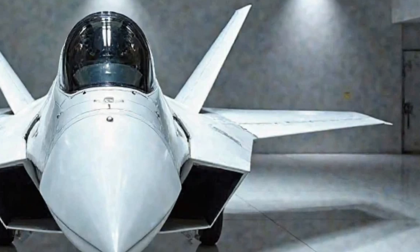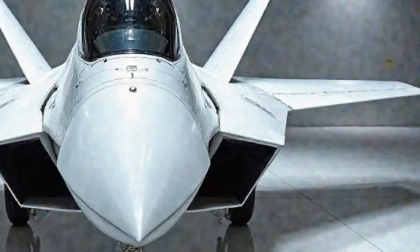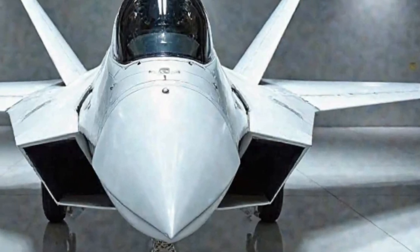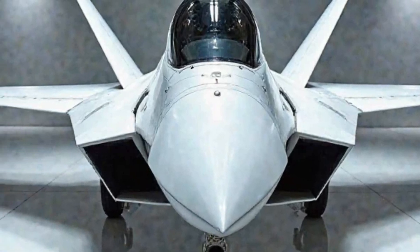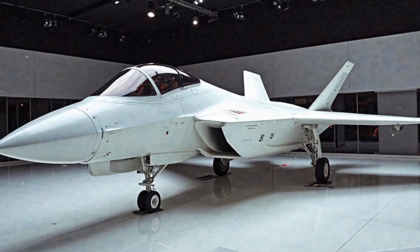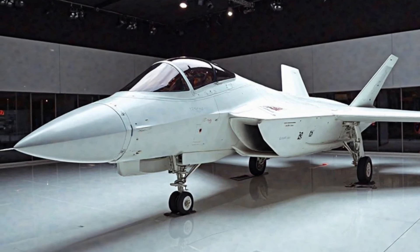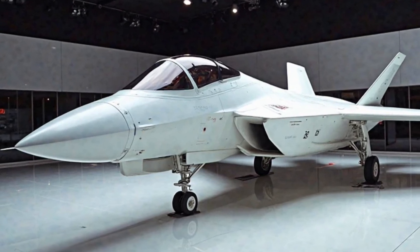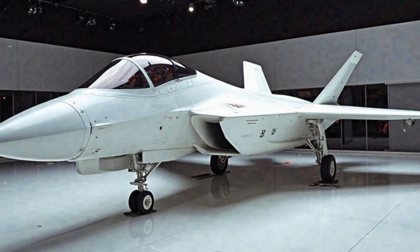This feature gives it a significant edge in combat, enabling it to strike swiftly while remaining nearly undetectable to enemy radar. The aircraft's twin Pratt & Whitney F119-PW-100 engines provide an astonishing thrust, allowing it to reach speeds beyond Mach 2.25, making it one of the fastest fighter jets in existence. The 2025 version of the F-22 Raptor has received multiple upgrades that further solidify its position as the most lethal fighter jet in the world.